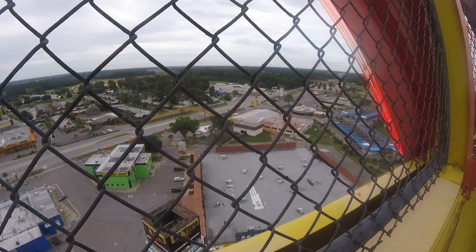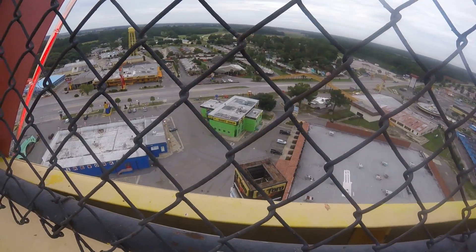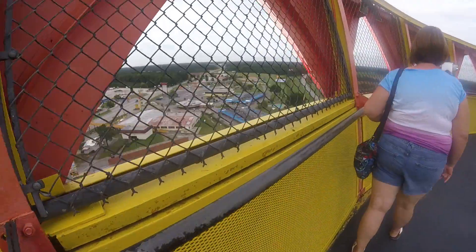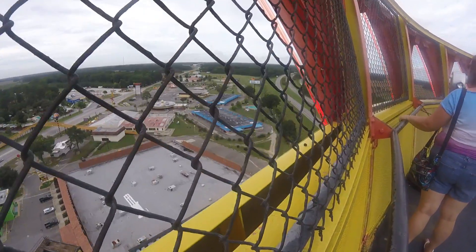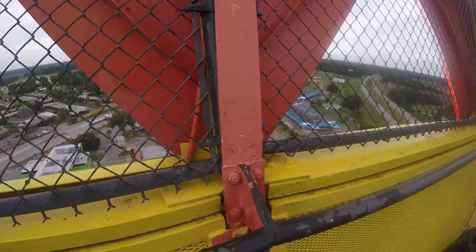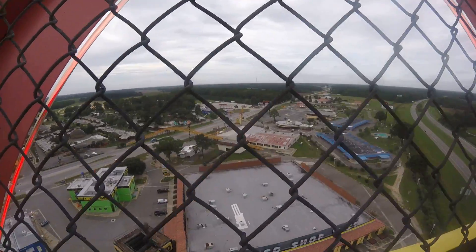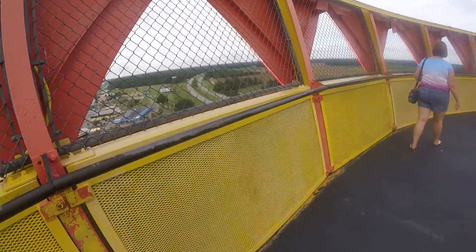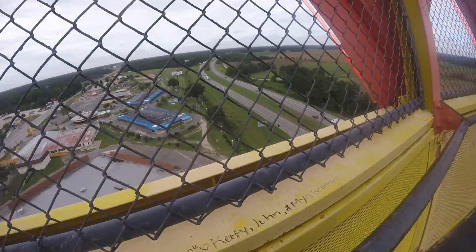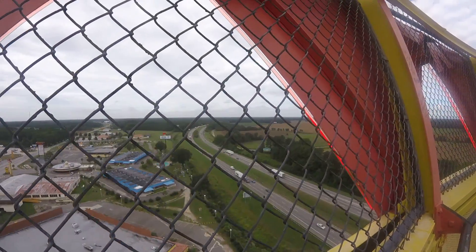That's a reptile lagoon — I don't know whether that's open or not, we ain't going in there. T-shirt shop. It looks like a pool over there. Kitty ride. There's I-95. Somebody can see the cars going by.